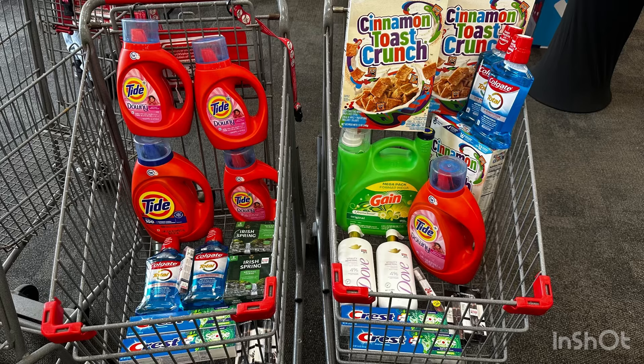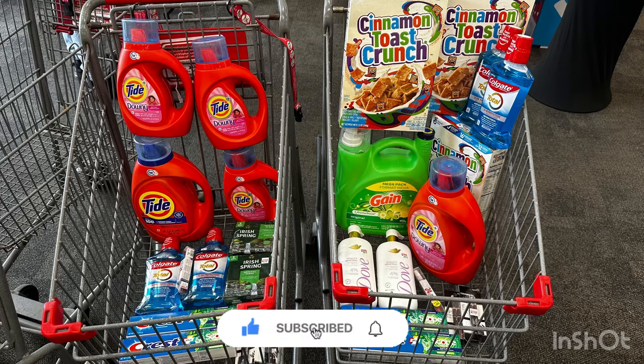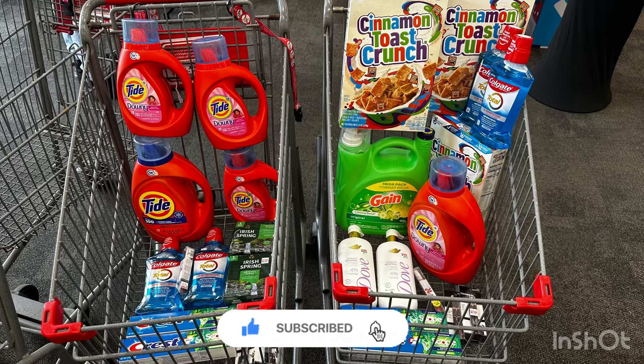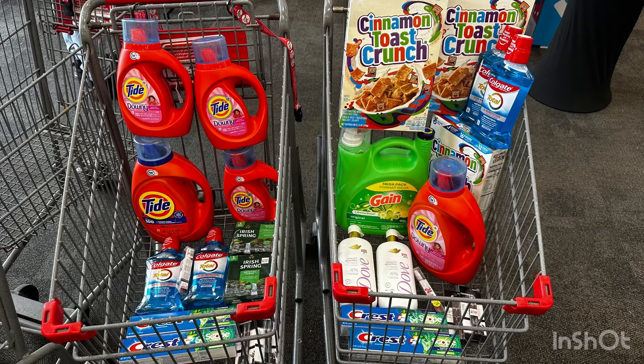For my complete CVS haul, everything that cost $158.81 is completely free and a $2 money maker — yes, all of it free and a $2 money maker! CVS is really good this week, but it's only a one-week ad because of the occasion, so you need to do these deals this week. That's everything for today's CVS haul. If you liked this video, please give it a thumbs up, hit the notification bell, subscribe so you don't miss any great deals, and thank you all for watching. Have a wonderful Monday and I'll see you on the next one!